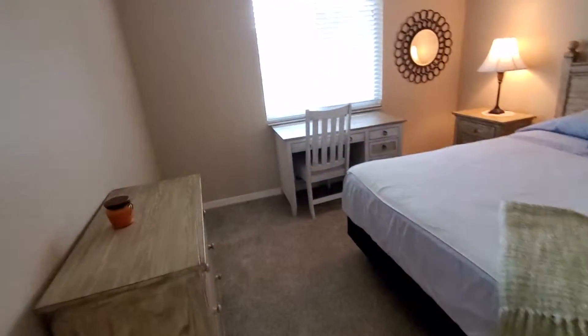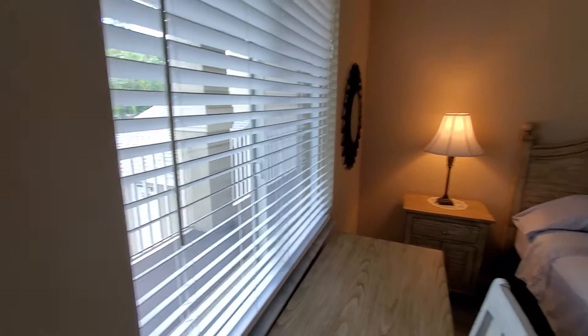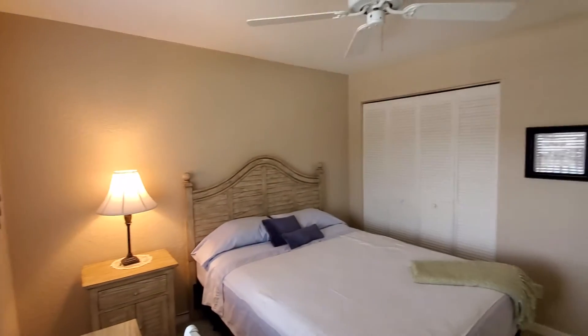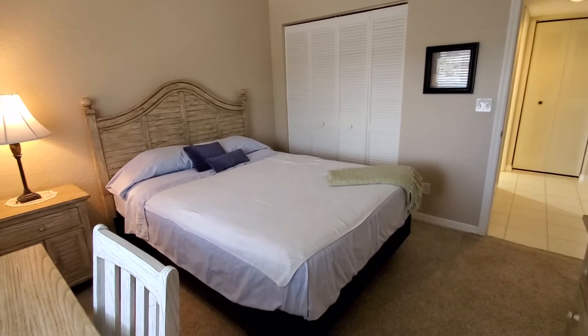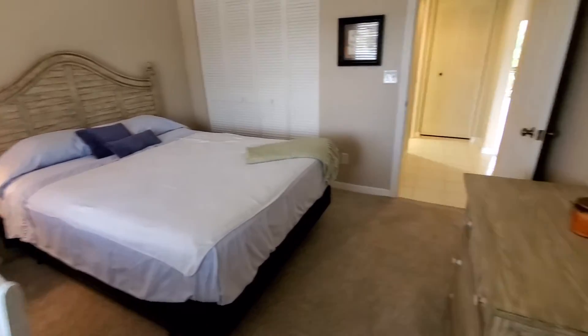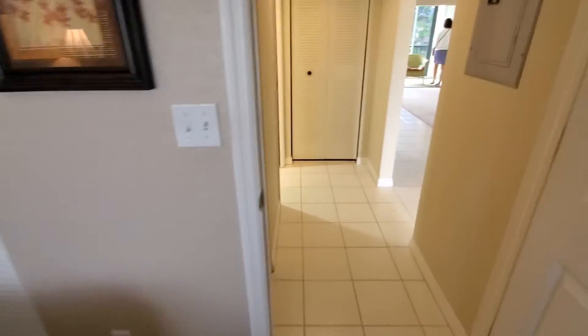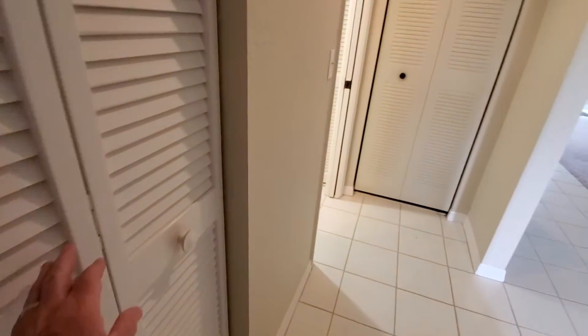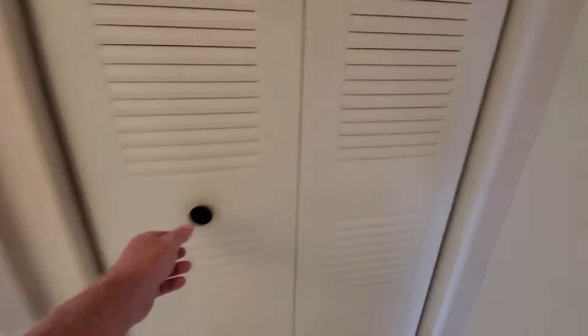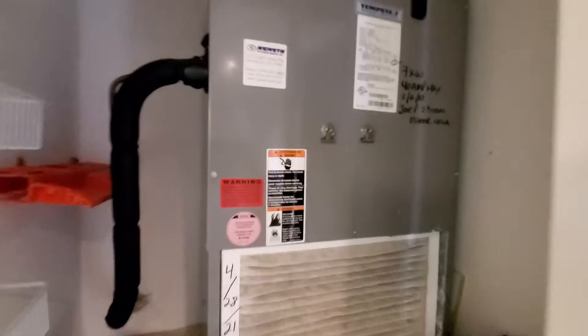Mom's bedroom here — I'm sure she really wants this desk. Can't tell if that's a queen size, maybe it's a double, I'm not sure. But carpet is nice and looks pretty new. Fresh paint. Linen closet. This is your mechanical closet, and this is approximately eight to nine years old.